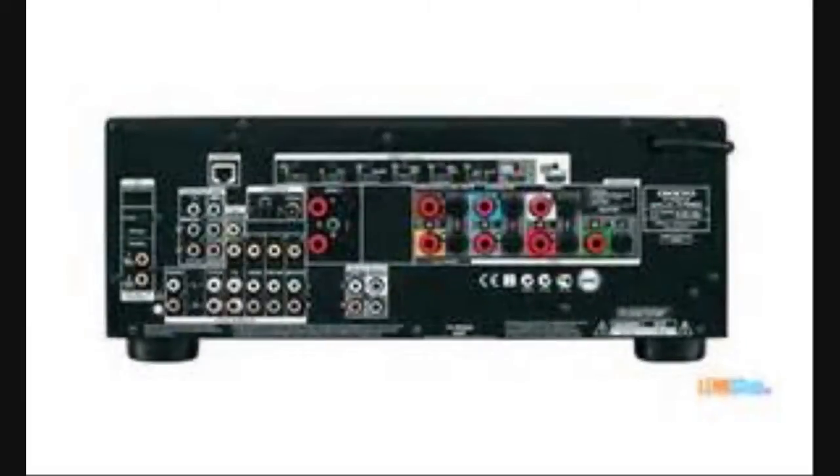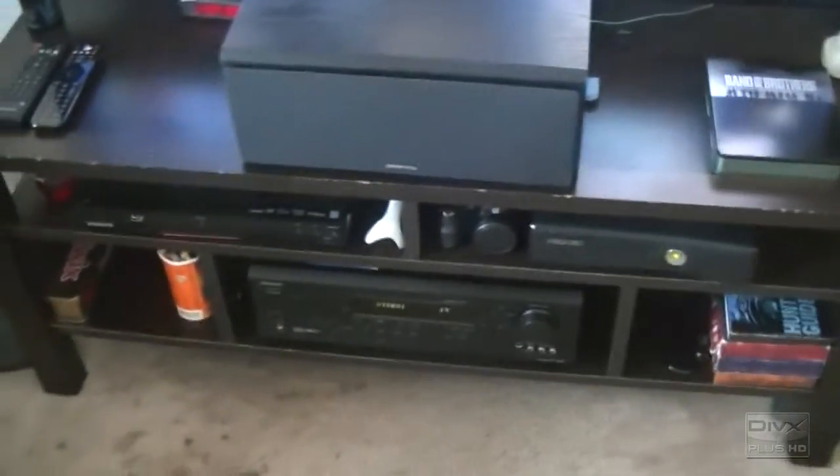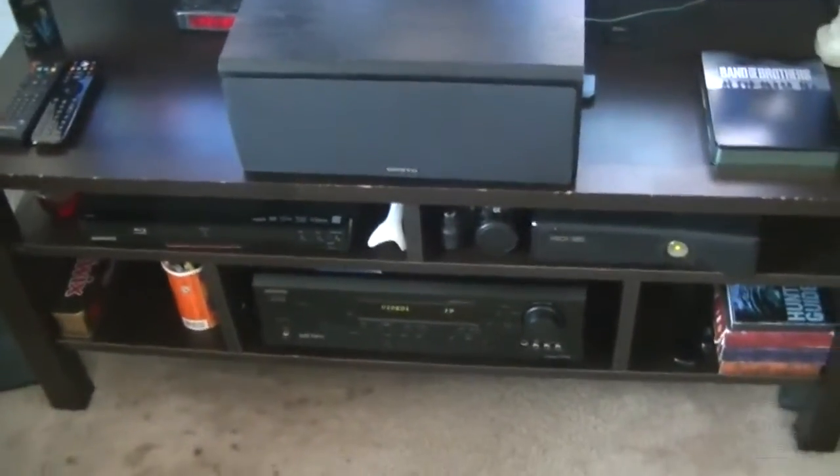I'm looking to upgrade to a 7.2 channel system. The receiver is the Onkyo NR626, I believe. It does the job — it's good for in here. This is a small room; it's not big by any means.